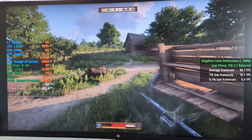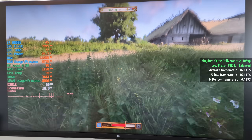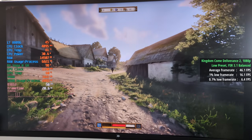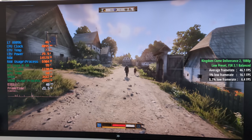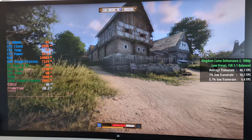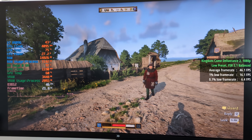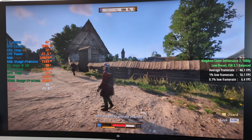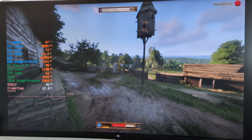Kingdom Come Deliverance 2 at 1080p with a low preset and FSR 3.1 set to balance. Running at native resolution without upscaling, we scrape just past 30 frames per second with dips below, so enabling FSR is your best bet. Unfortunately, due to the 4 gigs of VRAM from the Vega M graphics, there are a few stutters in and around town — 46 as an average, but the 1% low is 16 and the 0.1% low is 6. You can see the spikes in the frame time graph, so it wasn't a very consistent experience, but it was playable a lot of the time.